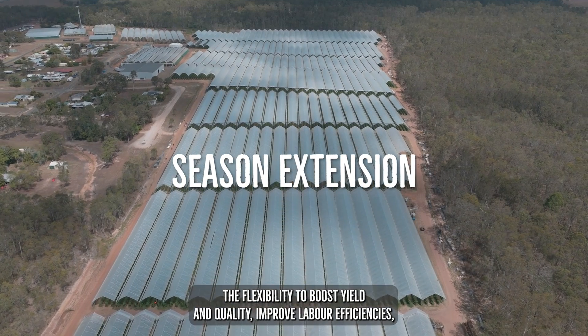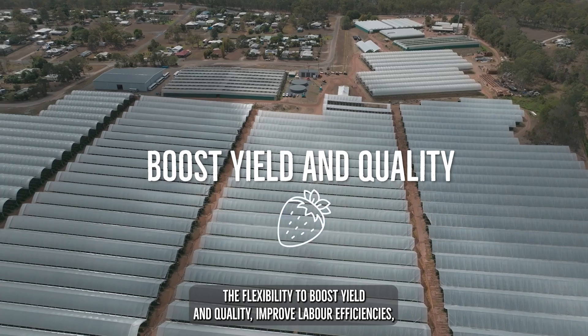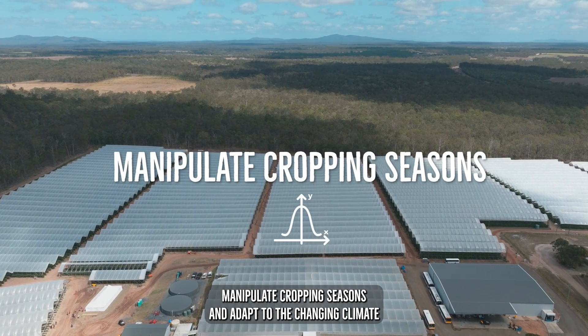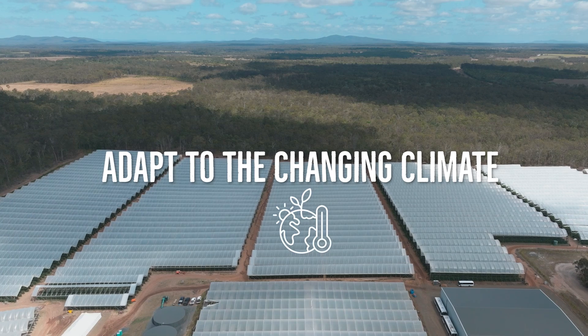Totalvent gives growers the flexibility to boost yield and quality, improve labour efficiency, manipulate cropping seasons and adapt to the changing climate.